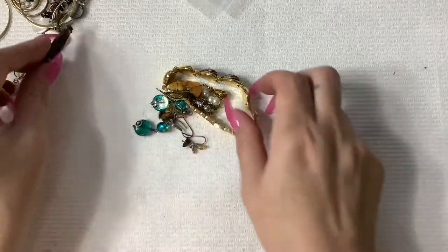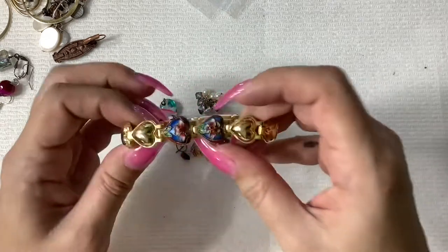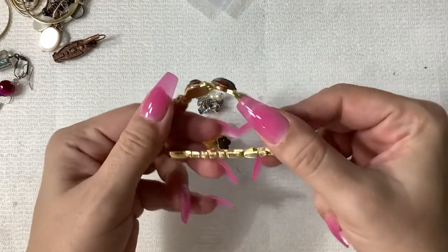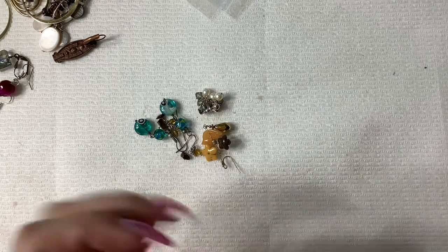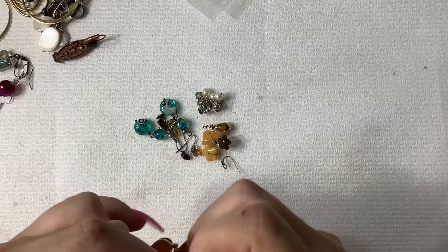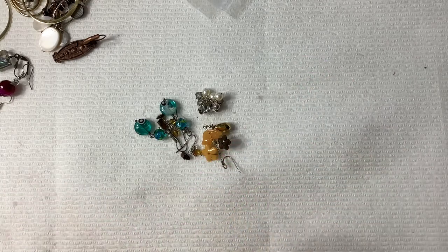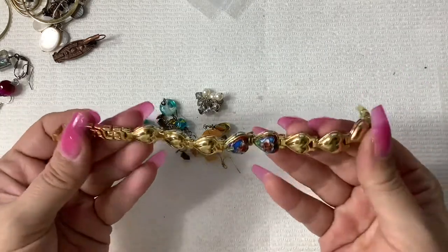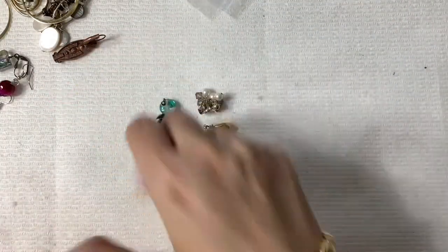Oh, I like this earring too — we'll just wait on a mate. Ooh, a pretty cloisonné bracelet with some hearts. It's in excellent condition. Ooh, that clasp is tight. It just says China, but I like that. Very nice.